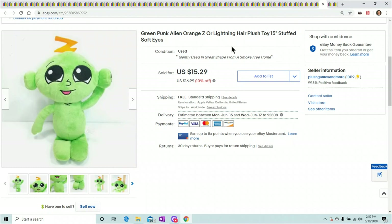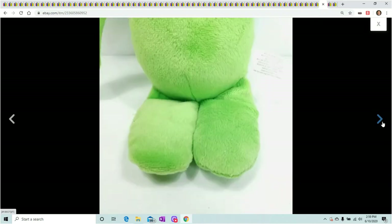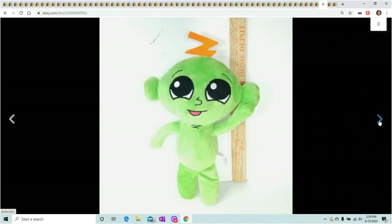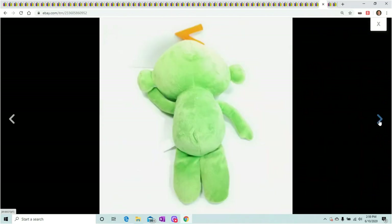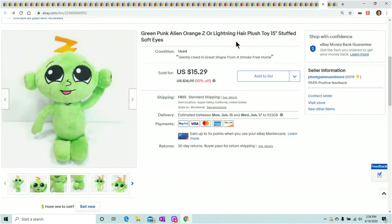Aliens — no matter what brand of alien, I can't keep them in stock. People like the aliens. This one has a Z on his head — it's a green punk alien with orange lightning hair; it had no brand, nothing. I didn't even know how to describe it, I just put 'green punk alien orange Z hair plush toy.' But someone found it and gave me $15.29 for it. Keep an eye out for aliens — they do sell.